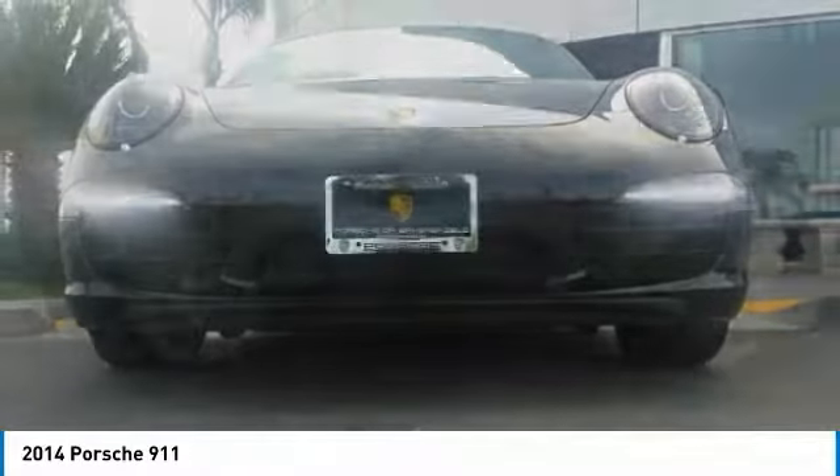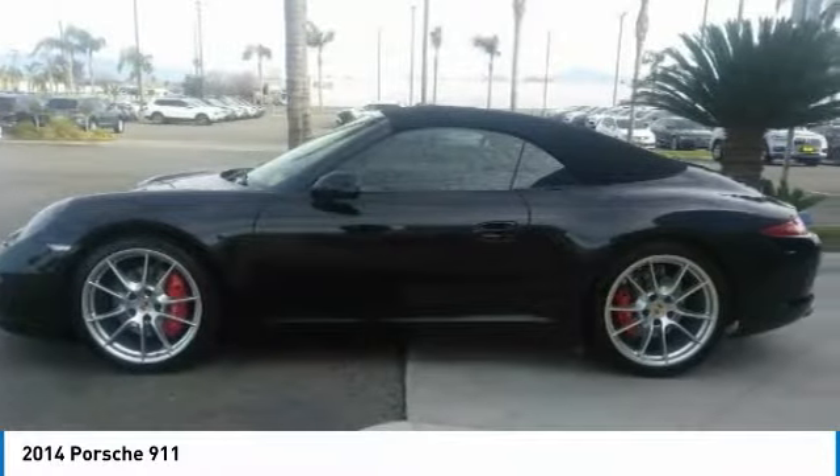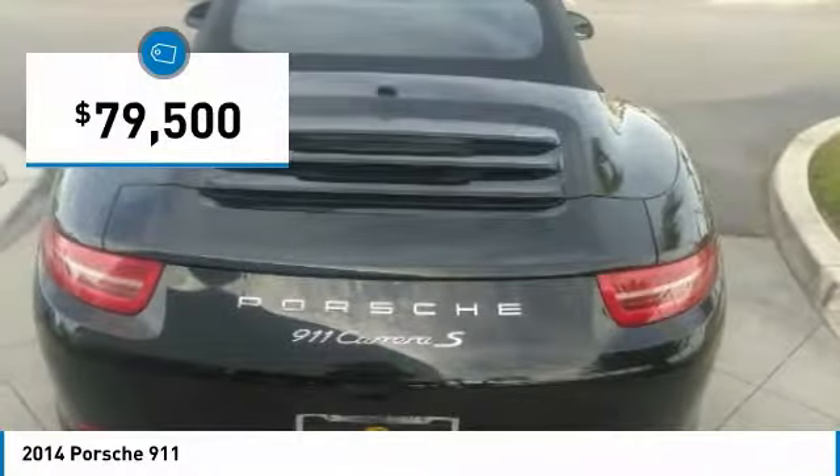At up to 2,500 RPM, it even works with triple injection, and is priced below $80,000.